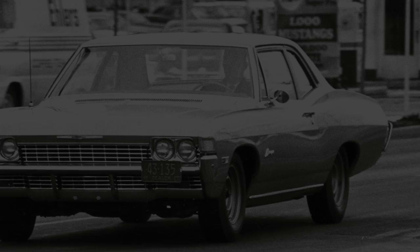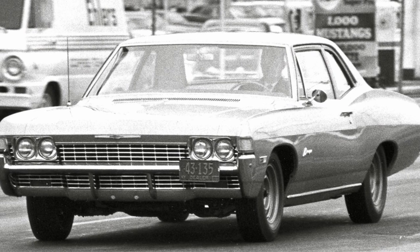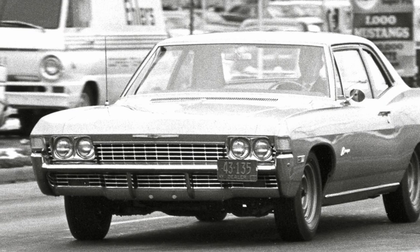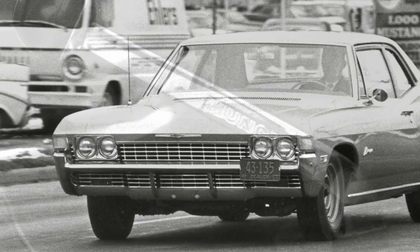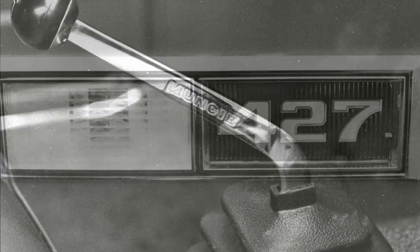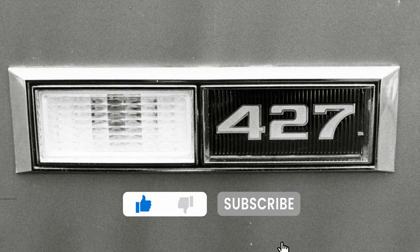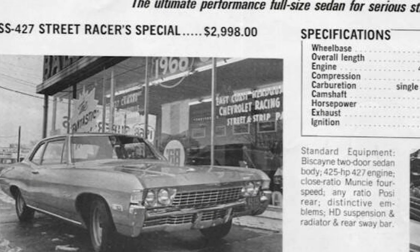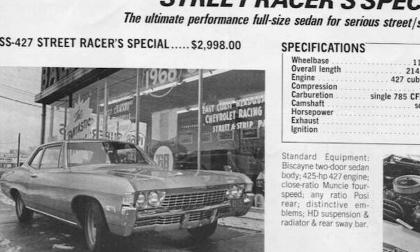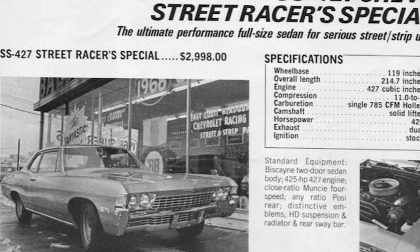Of the five, the Biscayne seemed to have the most subdued styling of the bunch. Everything I've seen shows a rather factory-looking car on the exterior, but under the skin the Motion Performance treatment was there: four-speed, posi rear, F41 suspension with sway bars, and 427 badging. This sleeper came in at $2,998 — the cheapest of all Motion offerings. Of course there was a host of other add-ons and performance goodies that could easily push the price up to $5,000 on most Motion cars.